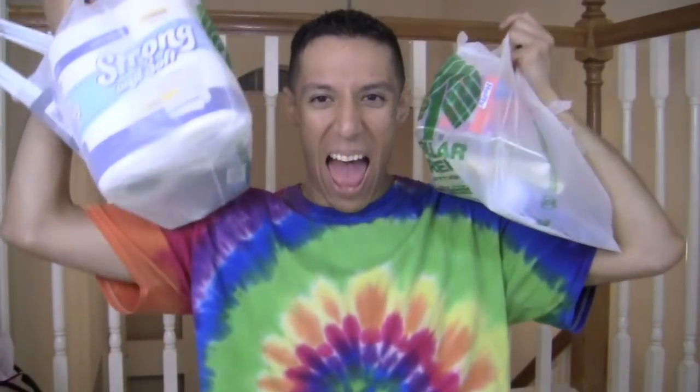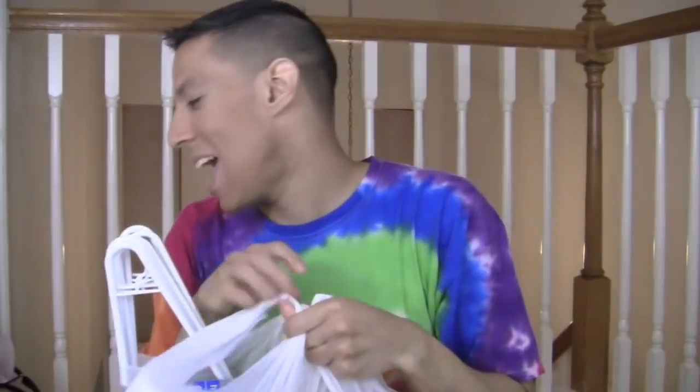Hey guys, are you ready for a massive summer Bath & Body Works? Sorry, I just filmed the Bath & Body Works info video. Anyway, I'm always ready for a Bath & Body Works video, honey. But today's going to be another Bath & Body Works — but don't cry because I have something almost just as good. I have a massive Dollar Tree Summer Haul! I have two big bags and a little surprise at the very end.